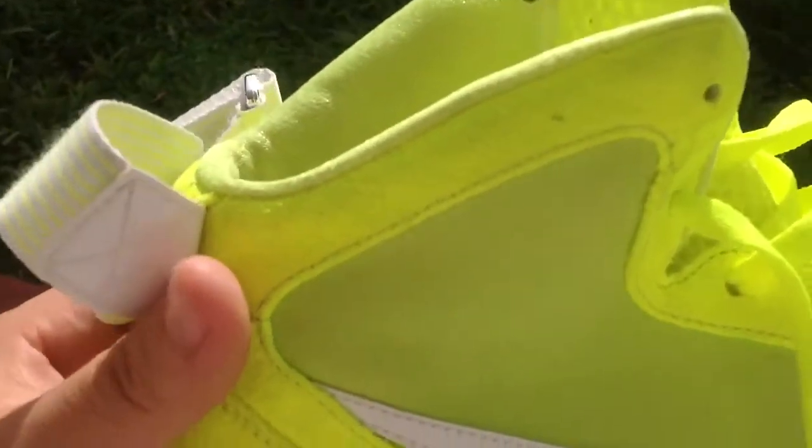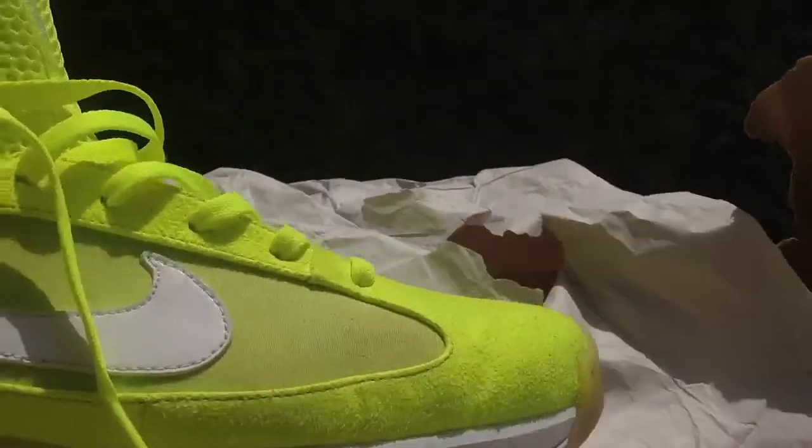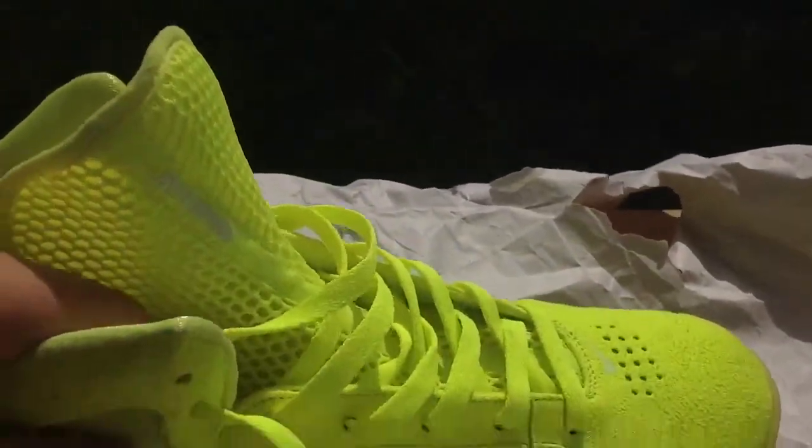Here's the lateral side. There's a little bit of a smudge of dirt here, just a little bit. It's not really that noticeable when you're wearing them.